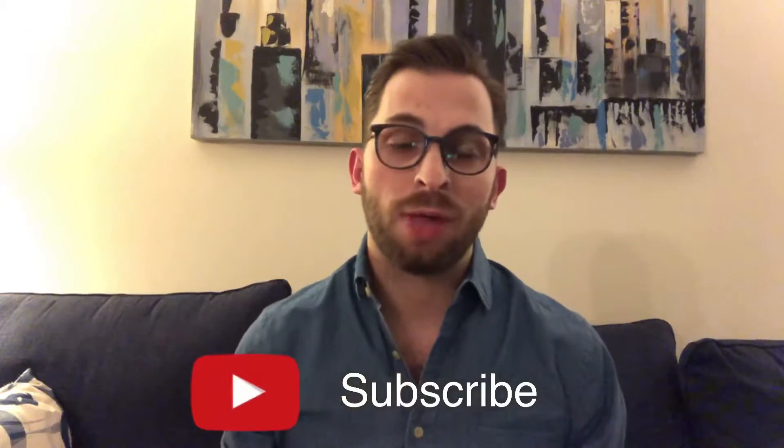So welcome back everyone. As always, before we start the review, just quickly if you haven't subscribed to my channel, I would love it if you can do so just by clicking the bell and the subscribe button down below, so that way when I do upload a new video, you'll be the first to know about it.